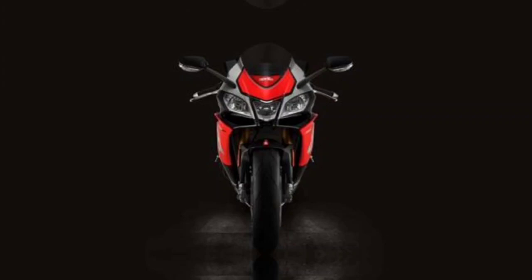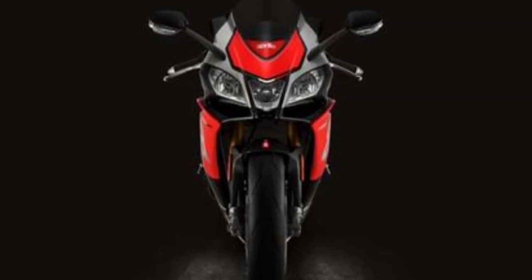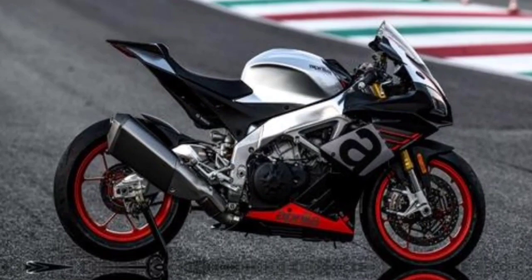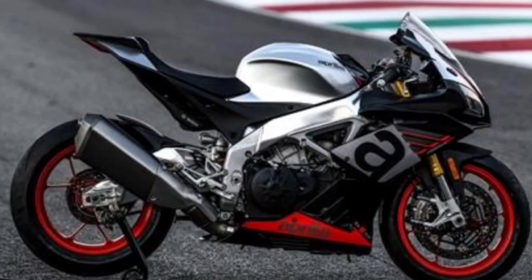The RSV4 1100 is considered capable of presenting a maximum power of up to 217hp and 122Nm of torque. The machine will clearly give a distinct impression for lovers of Supersport motorcycles. Amazingly, Aprilia equips the RSV4 1100 with an Akrapovic exhaust that makes the sound so goosebumps. Aprilia dares to claim that the RSV4 1100 is one of the most powerful products to date. It is also equipped with features such as throttle by wire, traction control, Aprilia wheelie control, Aprilia launch control, Aprilia cruise control, and speed limiter.